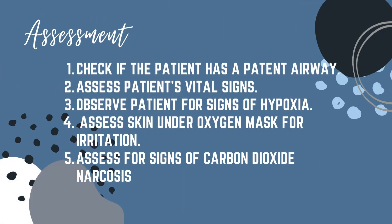The assessment for oxygen therapy is: first, check if the patient has a patent airway. Assess the patient's vital signs. Observe the patient for signs of hypoxia. Assess skin under the oxygen mask for irritation. And assess for signs of carbon dioxide narcosis.